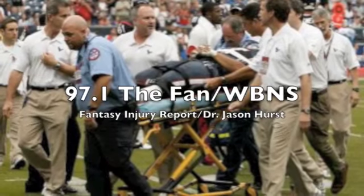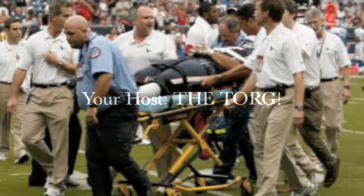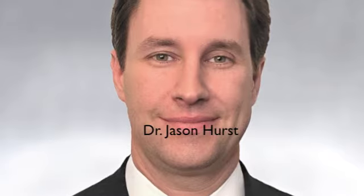97.1 The Fan, Mount Carmel NFL Injury Report. Welcome to the Fantasy Draft Preview Edition with one of the experts in orthopedic surgery at Mount Carmel Hospitals, Dr. Hurst.